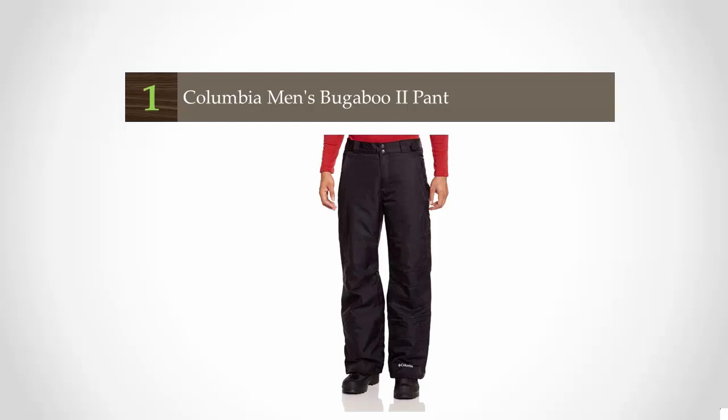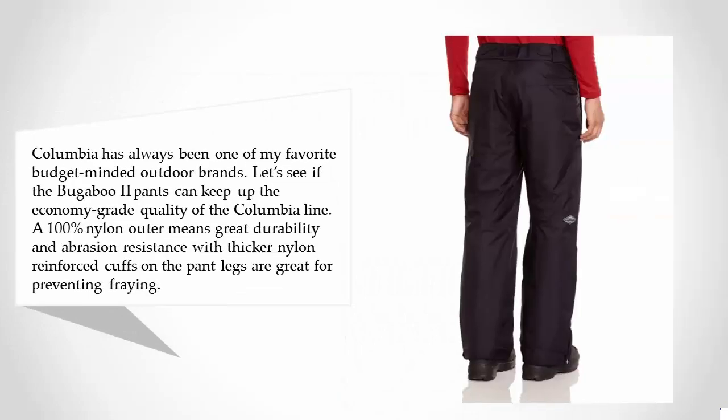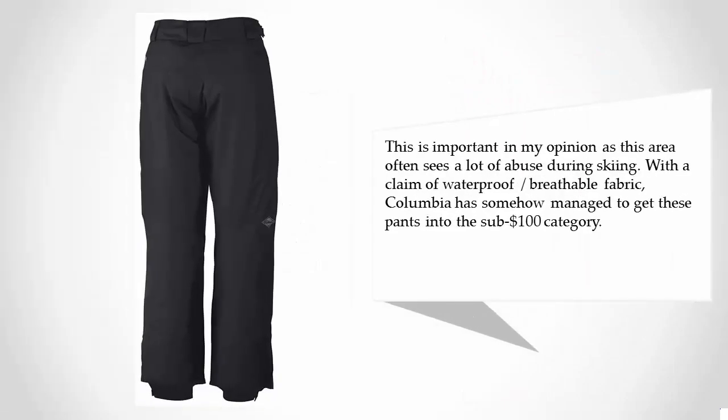Coming in at number one, Columbia has always been one of my favorite budget-minded outdoor brands. Let's see if the Bugaboo 2 pants can keep up the economy-grade quality of the Columbia line. A 100% nylon outer means great durability and abrasion resistance, with thicker nylon-reinforced cuffs on the pant legs great for preventing fraying — an area that often sees a lot of abuse during skiing. With a claim of waterproof and breathable fabric, Columbia has somehow managed to get these pants into the sub-$100 category.